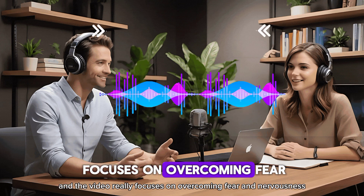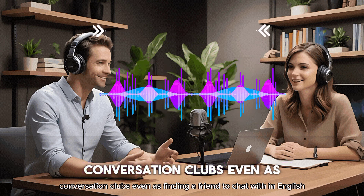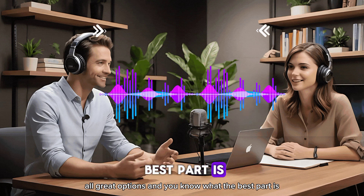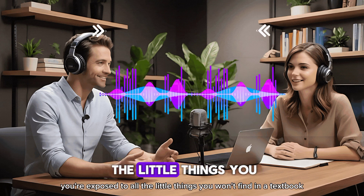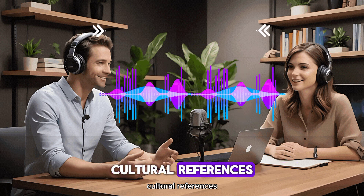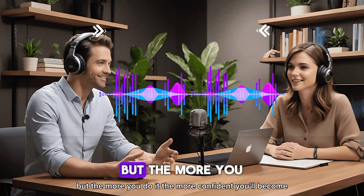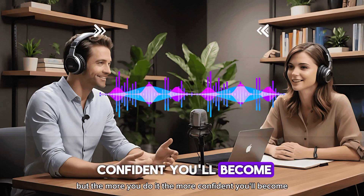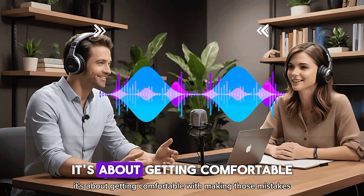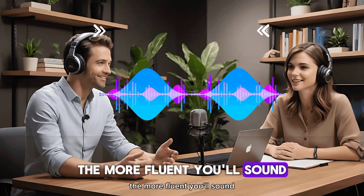The video really focuses on overcoming fear and nervousness. They mention things like language exchange programs, conversation clubs, even just finding a friend to chat with in English. When you talk to real people, you're exposed to all the little things you won't find in a textbook — different accents, slang, idioms, cultural references. It's totally understandable to feel nervous, but the more you do it, the more confident you'll become. Everyone makes mistakes, even native speakers. So it's not about being perfect — it's about getting comfortable with making those mistakes. The more comfortable you are, the more fluent you'll sound.